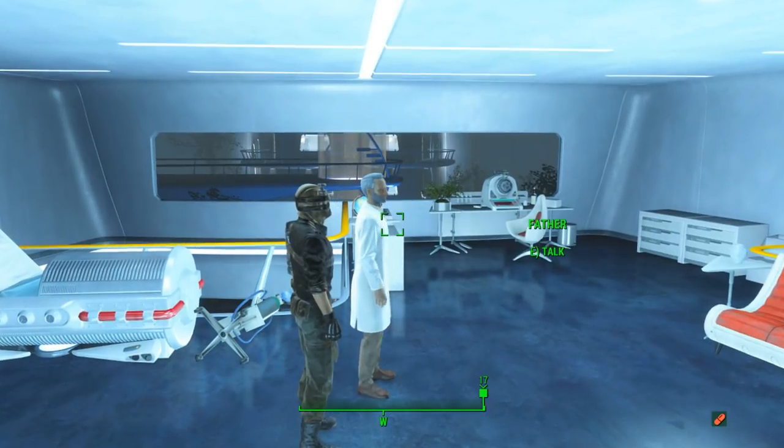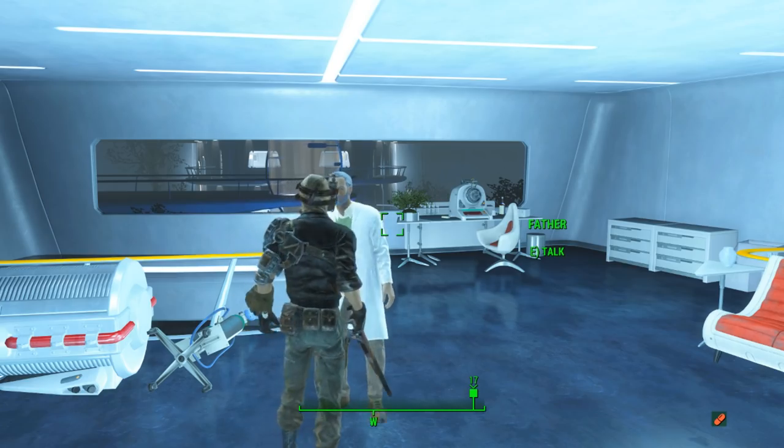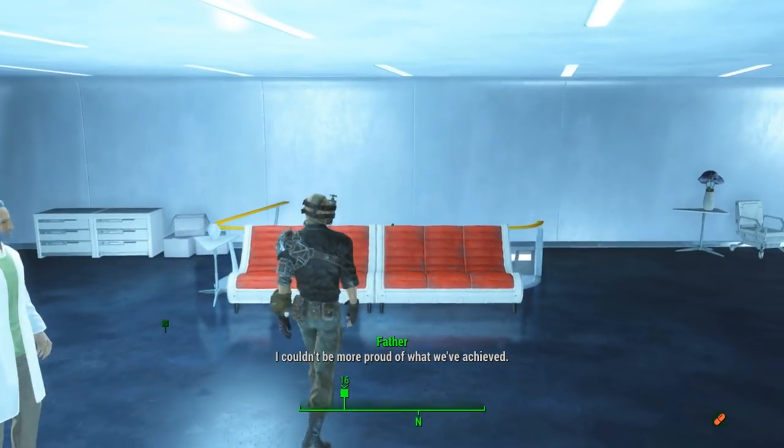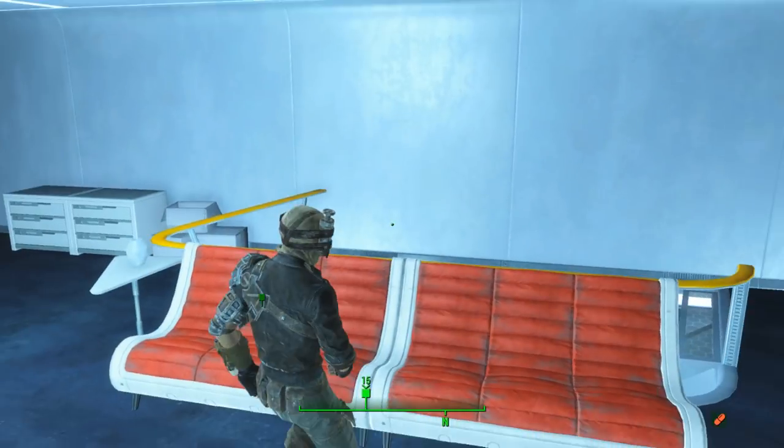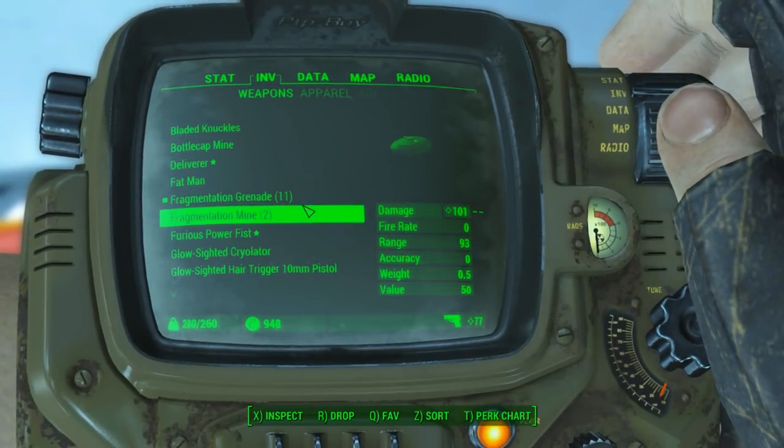What's up guys, my name is Dean aka The Blue Crusader and welcome back to the channel. In today's top 10 video we'll be taking a look into the top 10 Fallout 76 easter eggs and secrets that have been added into the game. Without further ado, let's get into the video.